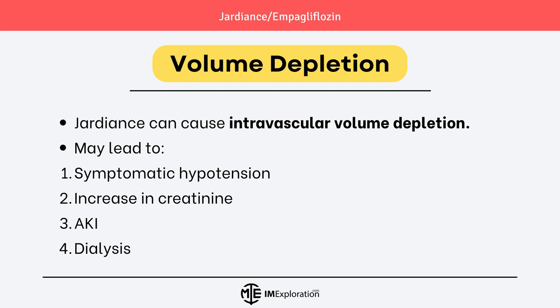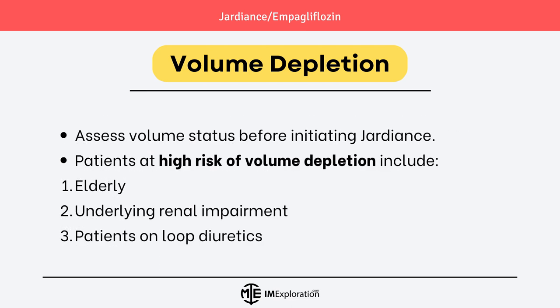Moving on to the next warning related to volume depletion. Jardians can cause intravascular volume depletion, which may lead to symptomatic hypotension, increase in creatinine, acute kidney injury, and in severe cases, dialysis. Always assess volume status before initiating Jardians. Patients at high risk of volume depletion include geriatric patients, patients with underlying renal impairment, and patients on loop diuretics.